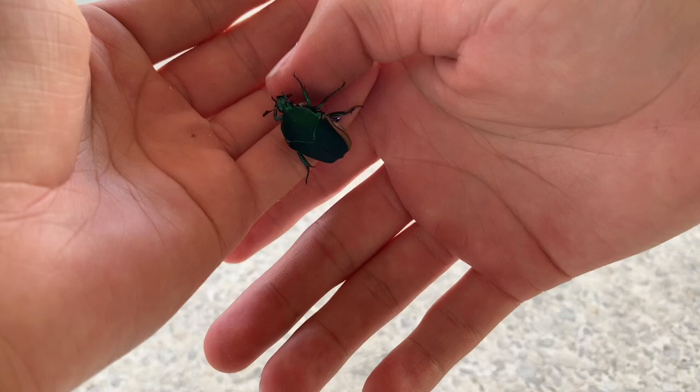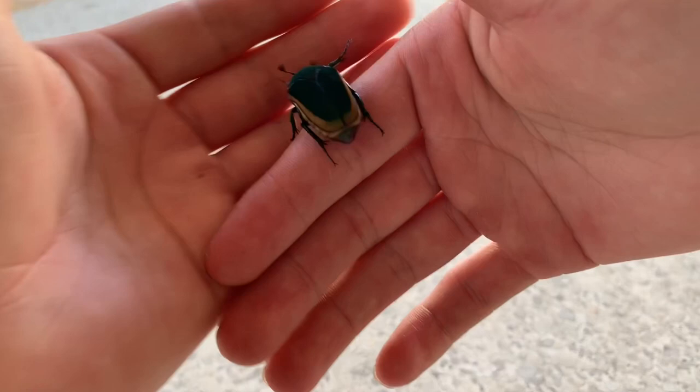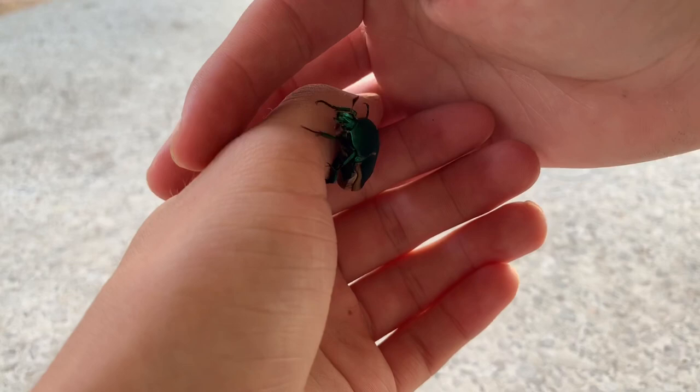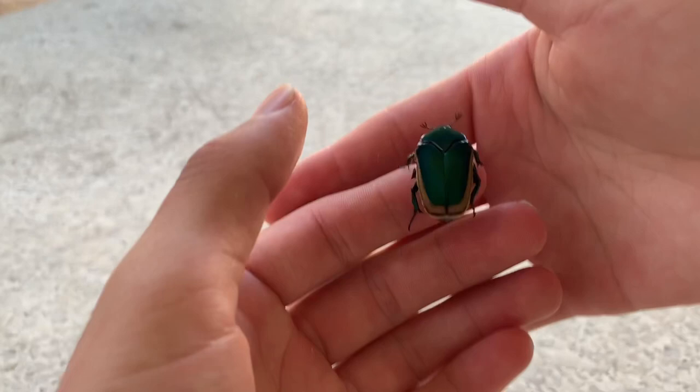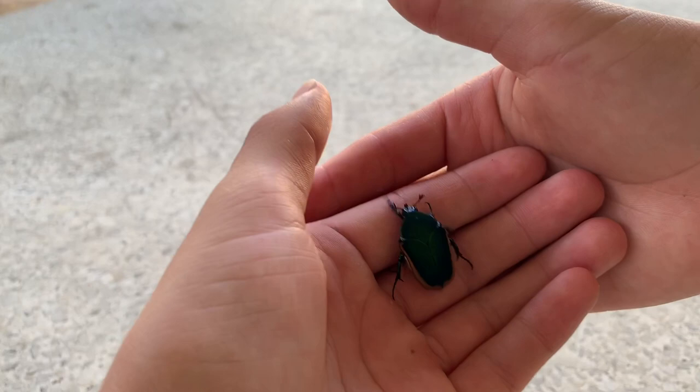A lot of people like to label the larvae of these guys as pests. But sometimes they can be beneficial too, because they help aerate soil. Sometimes though, they cause too many tunnels in the soil, which can be bad for the roots of plants. But the adults are completely harmless, although they have a really colorful body.